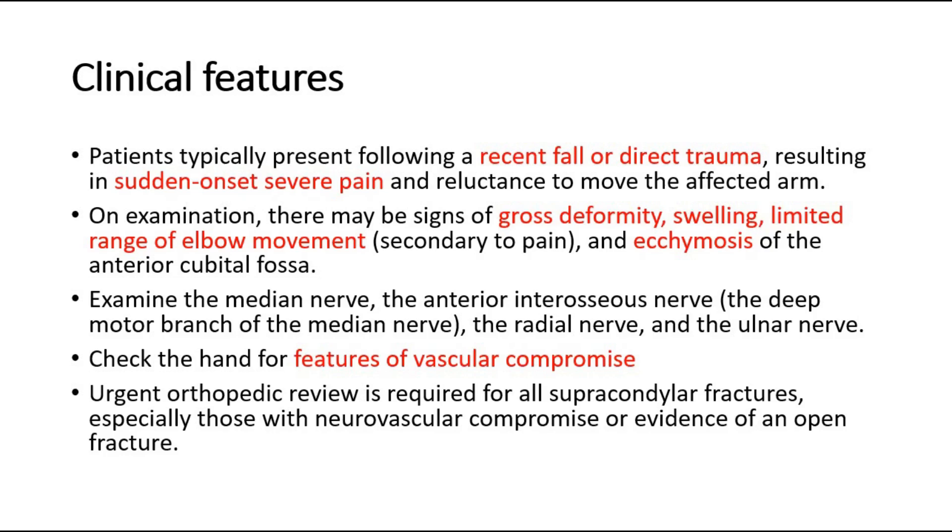It is essential to carefully examine the median nerve, the anterior interosseous nerve, the radial nerve, and the ulnar nerve.